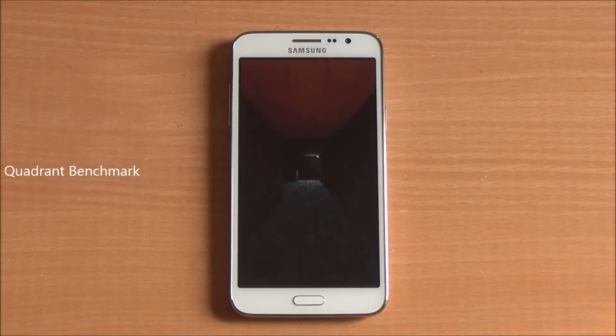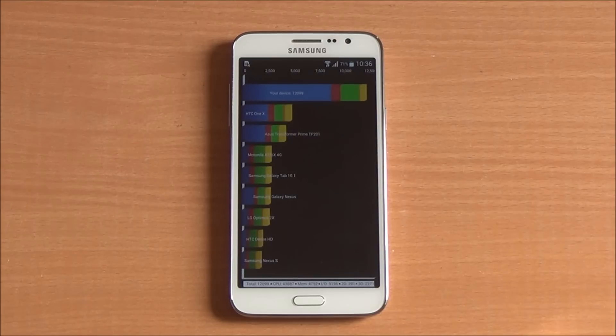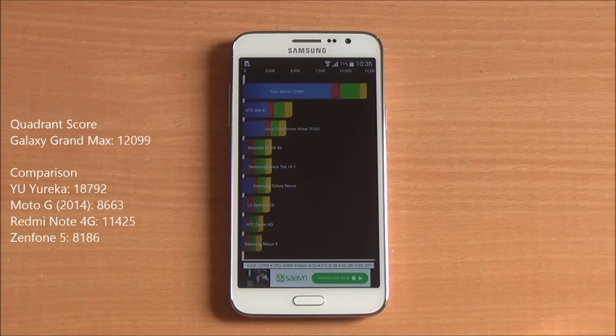Now we are running the Quadrant benchmark, running the full benchmark here as well, and we got a score of 12,099 — again a great score for this chipset, easily beating the rest of the phones available in this price bracket, apart from the Xiaomi Mi 3.